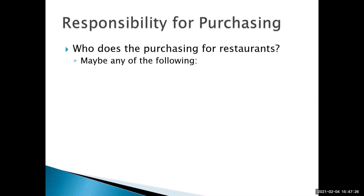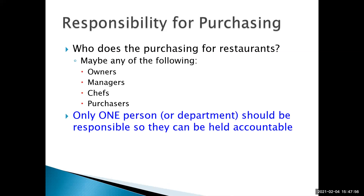Responsibility for purchasing in a restaurant depends very much on the size of the restaurant. It could be the owner, a manager, or the chef — in some small restaurants that could all be the same person. In larger restaurants or food service operations like a hotel, we might have a department of purchasing that is responsible. There should only be one person or department responsible so that they can be held accountable for the purchases that are made.